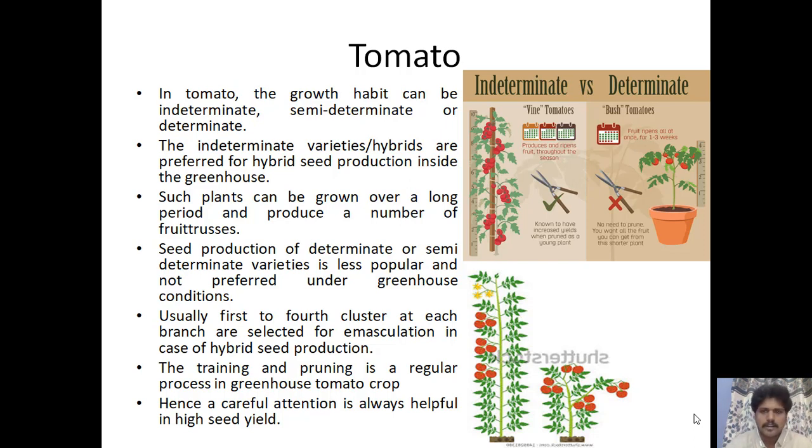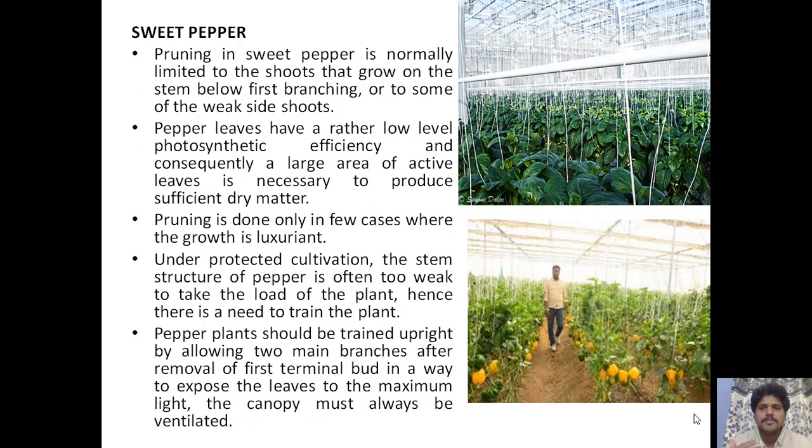For sweet pepper, pruning is normally limited to shoots that grow on the stem below the first branching or to some weak side shoots. Pepper leaves have rather low photosynthetic efficiency, so a large area of active leaves is necessary to produce sufficient dry matter. Pruning is done only in cases where growth is luxuriant — meaning excessively leafy.